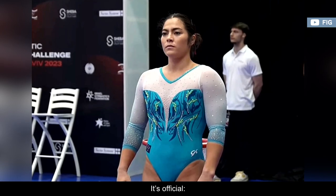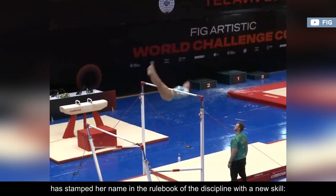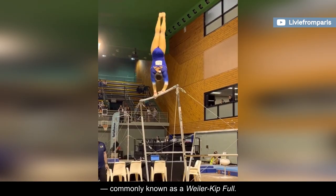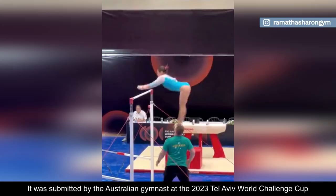It's official! Two-time Commonwealth Games champion Georgia Godwin has stamped her name in the rulebook of the discipline with a new skill. The Godwin on the uneven bars consists of a clear hip circle forward to handstand with a full turn, commonly known as a Weiler Kip full. It was submitted by the Australian gymnast at the 2023 Tel Aviv World Challenge Cup and given an E rating by the technical committee.